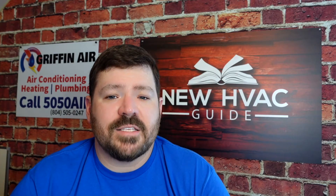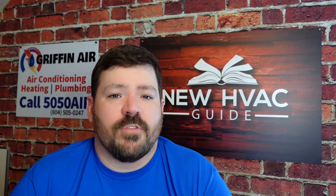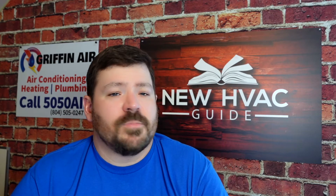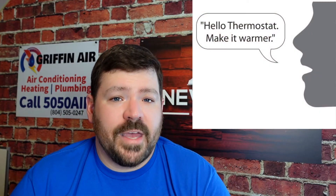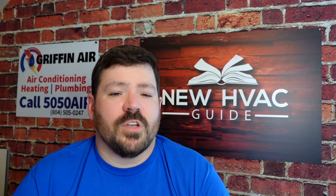Some extra features to consider: years ago, thermostats started coming out with scheduling capability — you could program when you leave for work and when you get home, and the thermostat would operate differently to save you money and energy. Some thermostats today have geofencing, so the thermostat knows if you're home or not. And some have voice command capability — you can walk in and say what temperature you want, using Amazon Alexa, Google Home Assistant, or similar technology.